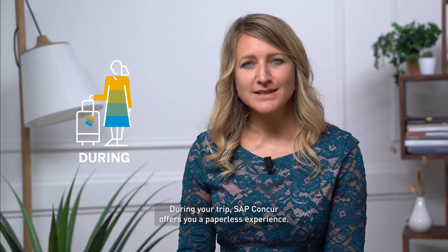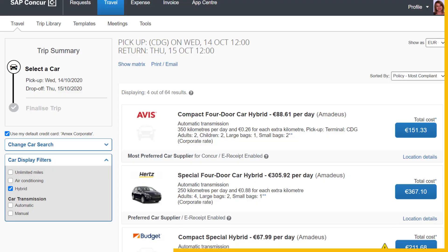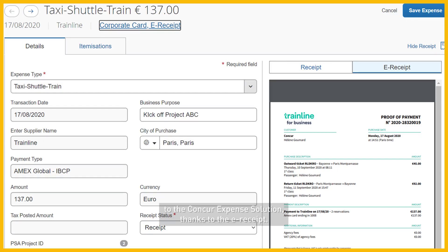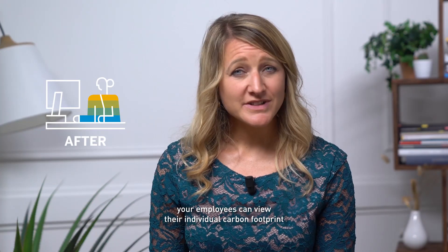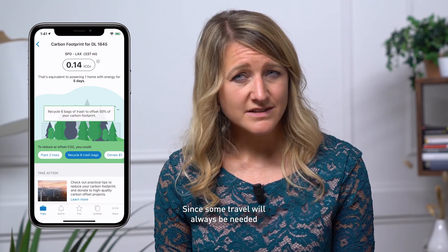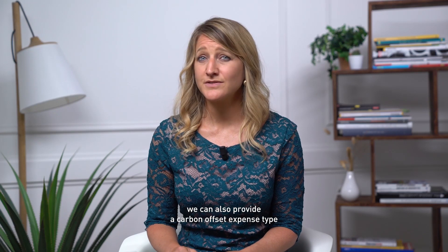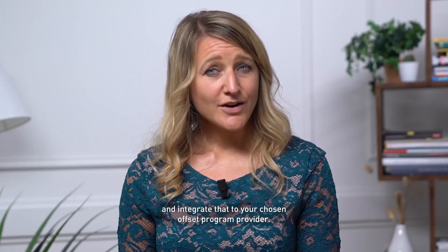During your trip, SAP Concur offers you a paperless experience. No more paper receipts from hotel, taxi or train suppliers — the information flows directly from the supplier to the Concur Expense solution, thanks to the e-receipt. After the trip, your employees can view their individual carbon footprint with our trip companion, TripIt. Since some travel will always be needed and there's not always fully sustainable options, we can also provide a carbon offset expense type and integrate that to your chosen offset program provider.